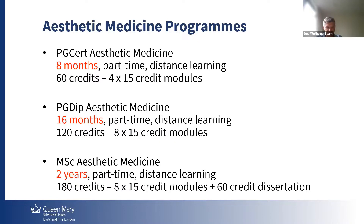Then we have the PG Diploma. It's going to be over two years. It's part-time, seven weeks each module. And it's going to work 120 credits, level seven postgraduate.